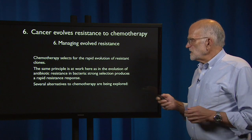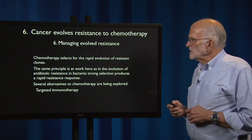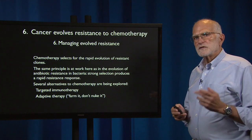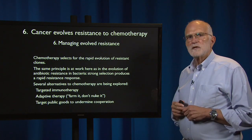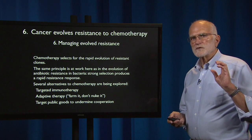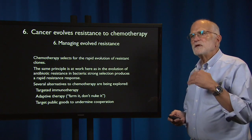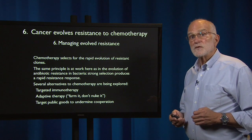There are some alternatives to chemotherapy being explored: targeted immunotherapy, adaptive therapy — whose motto is 'farm it, don't nuke it' — and targeting public goods. The same range of options considered for controlling antibiotic resistance evolution is also being examined for controlling the resistance that evolves with chemotherapy.